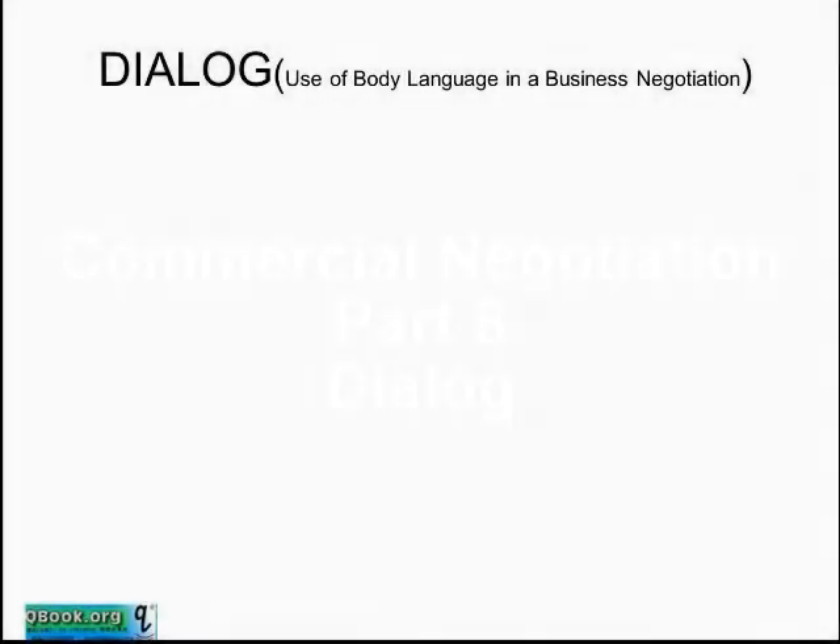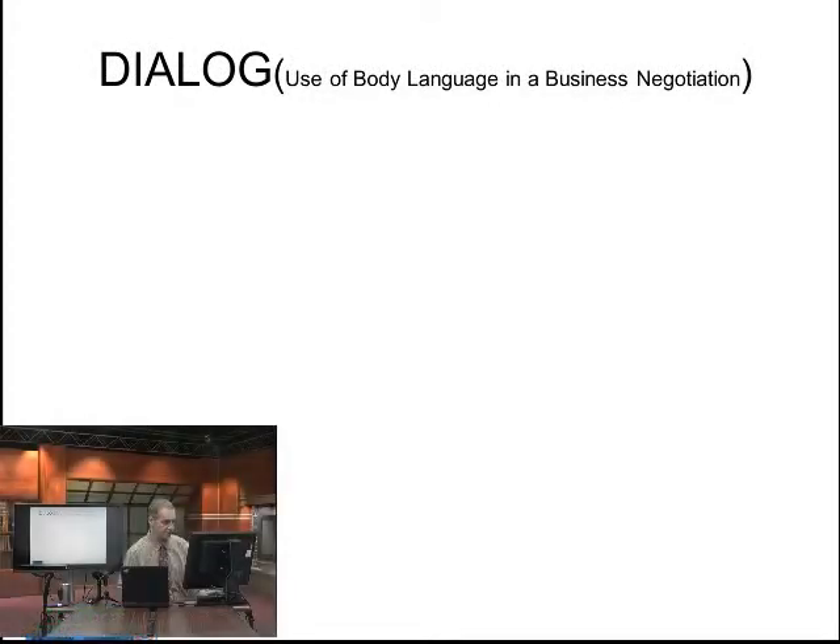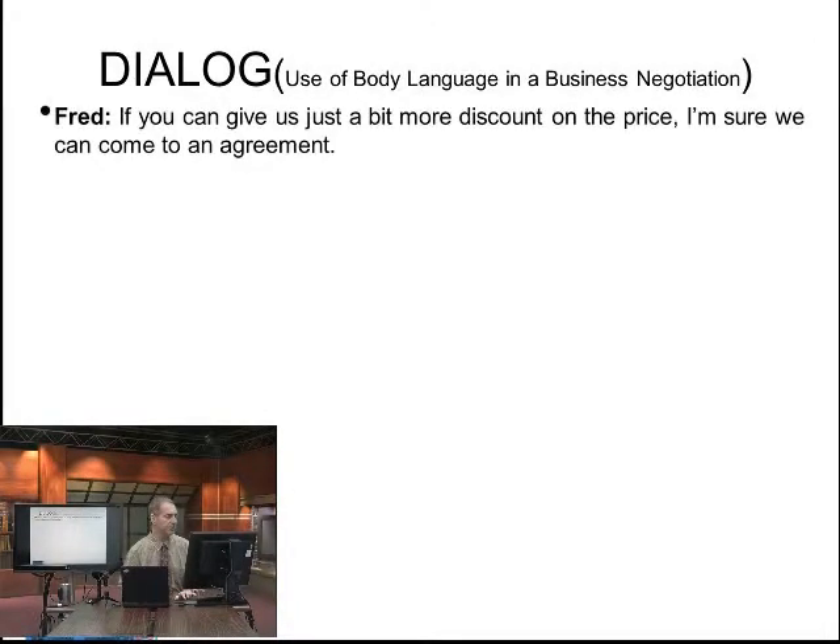Let's go ahead and do a dialogue for this part. Of course, in the dialogue, we can't really do much on body language, but I still want to cover some vocabulary for this last part that is very useful for your negotiation English use. So let's take a look at a negotiation situation.